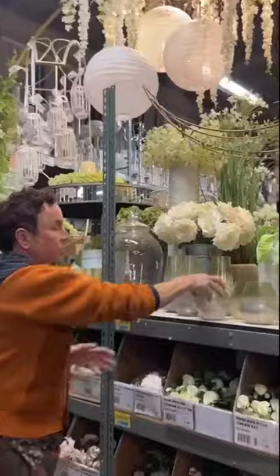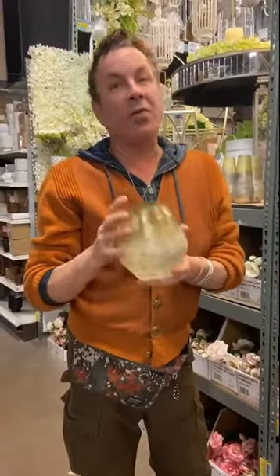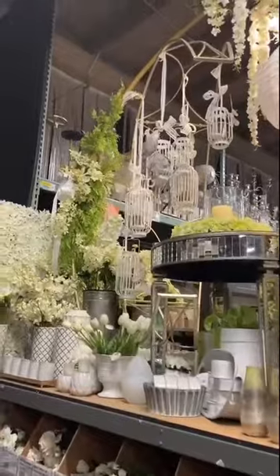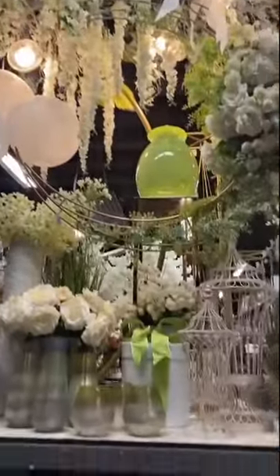A lot of pieces that will move forward that are not just for spring — these could also be great votive holders as well. And I think you can see how this could either be a wedding or a summer garden party. Just crisp colors, really fun, really fresh.